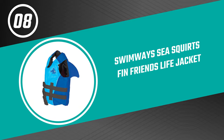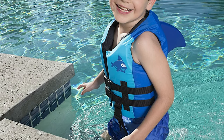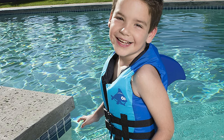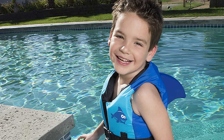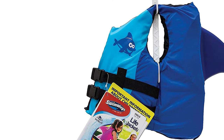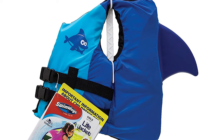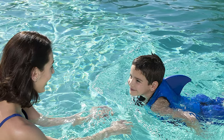Number eight: Swimways Sea Squirts Finn Friends Life Jacket. The Sea Squirts Finn Friends life jacket from Swimways is fun, and kids love to wear them. It is easy to zip and clip, and is ship-shape enough to qualify as a ski vest or wakeboarding vest. It is US Coast Guard certified as a Type 3 personal flotation device.